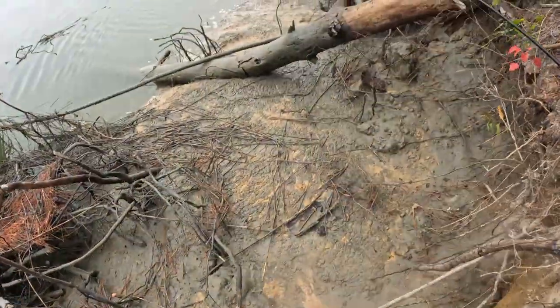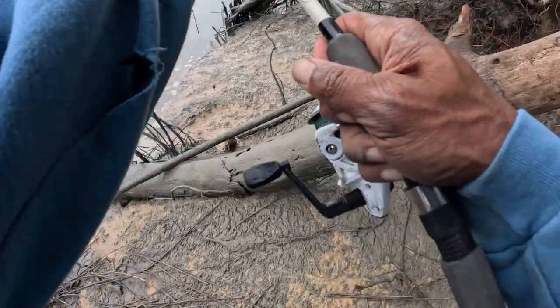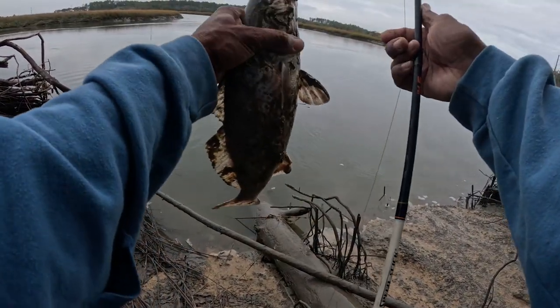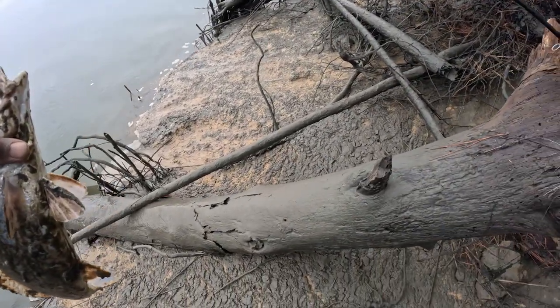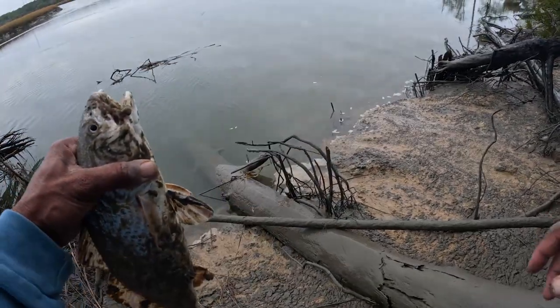I'm gonna get down and get him. Yes, number two red right here! Got my lemon on reds, got my lemon on reds — gotta wash them off.